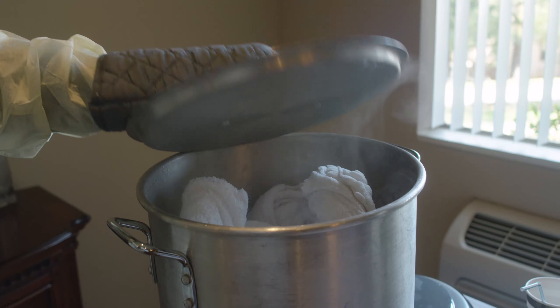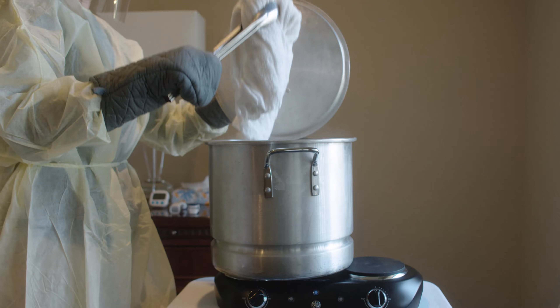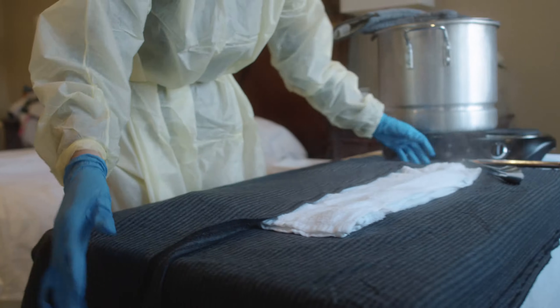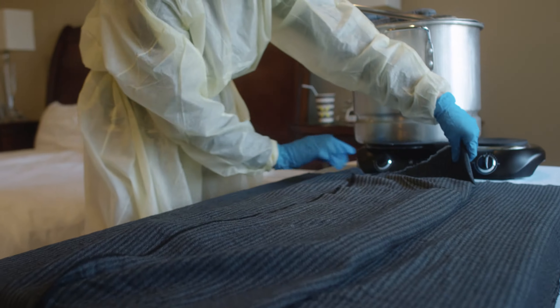Once the patient develops pneumonia, it's time for the more aggressive hydrotherapy treatments. This can actually be good even if you don't have pneumonia, but it is far more potent than the other two types of hydrotherapy treatments, and this is the hot fomentation.